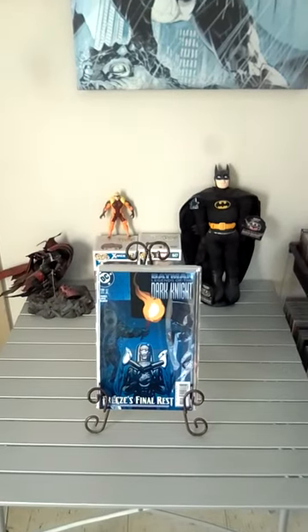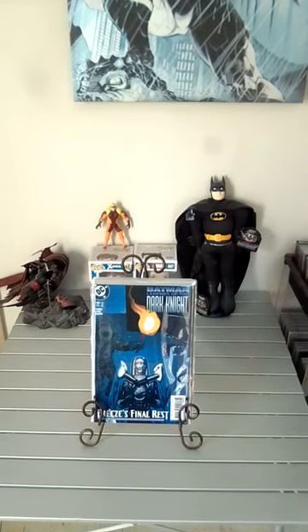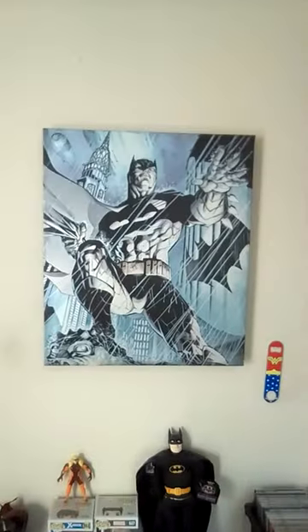Hello everybody, this is your boy Blomjeezy and this is my Combooks Part 63. Let's get started.